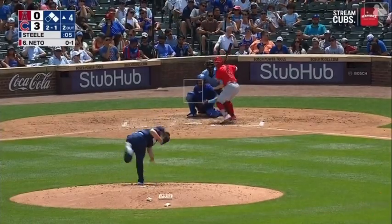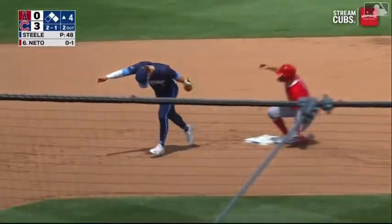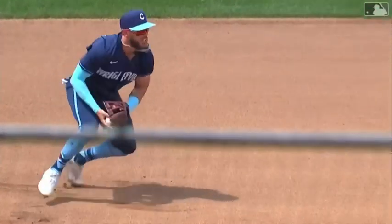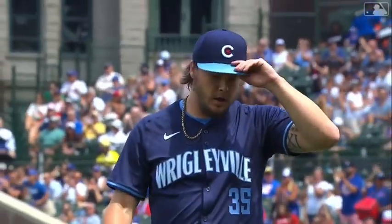It's Kevin Polari — Steele deals. Oh what a play! Mastroboni! He saved a run by stealing a hit from Zack Netto. Gorgeous play at third by Miles Mastroboni. Holy cow — second brilliant defensive play.